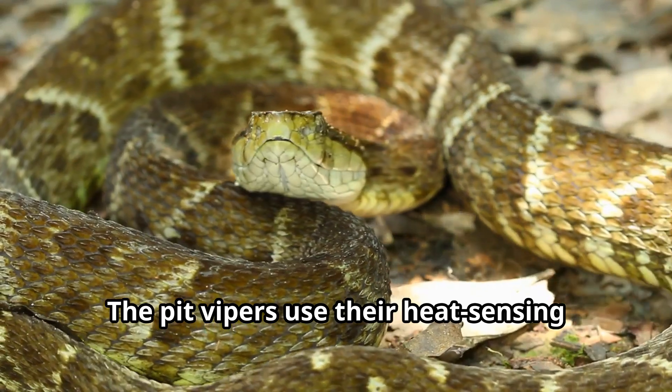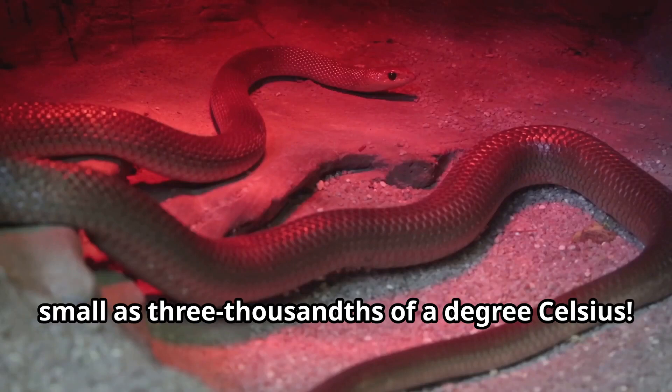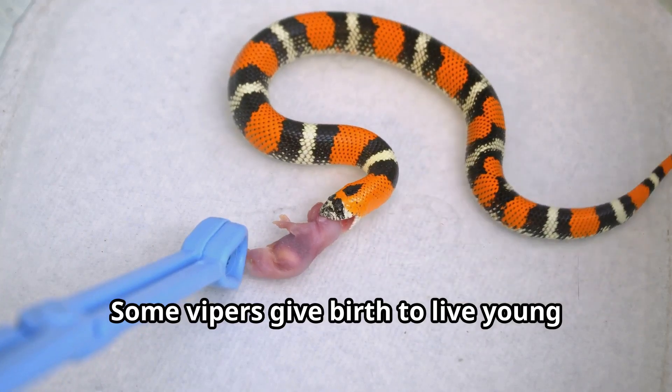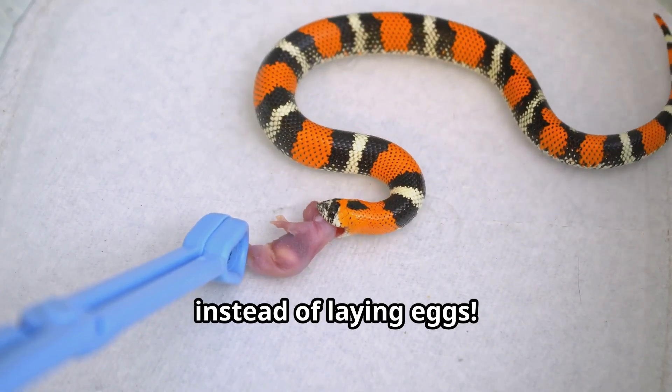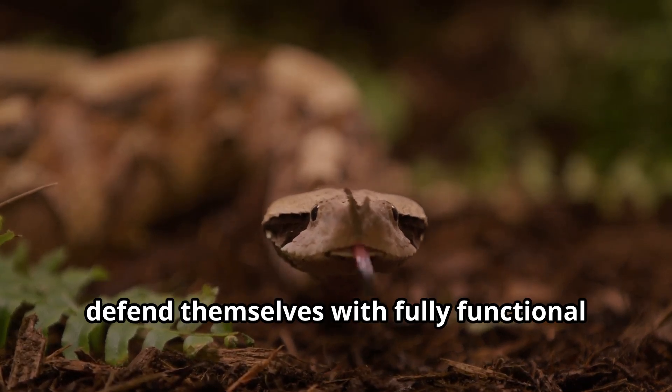Pit vipers use their heat-sensing pits like night vision goggles, detecting temperature differences as small as three thousandths of a degree Celsius. Some vipers give birth to live young instead of laying eggs, and baby vipers are born ready to hunt and defend themselves with fully functional venom glands.